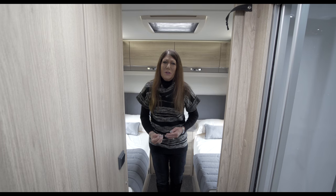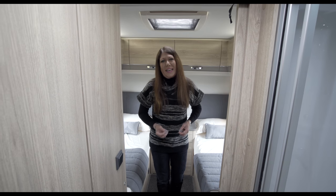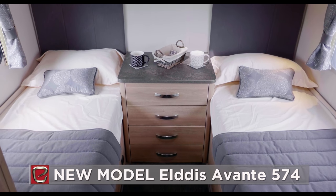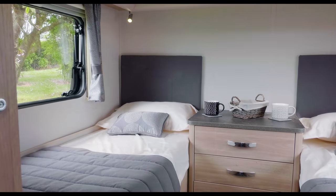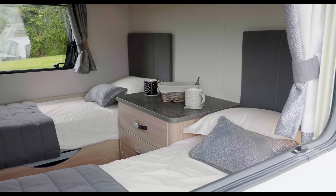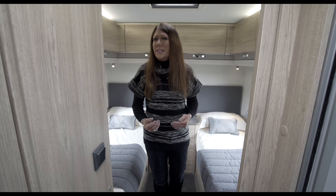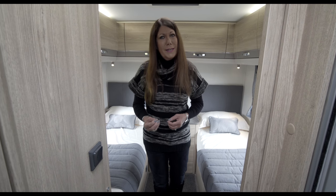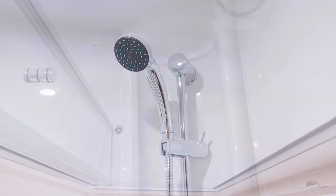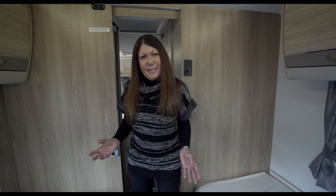Another new layout for the 2018 season is the Elders Avante 574. This twin bed layout sleeps four yet will perhaps prove most popular as a couple's caravan, with space and style in abundance. This lightweight layout can be divided into two separate and distinct rooms. The light and airy twin bedroom at the rear can be self-contained by way of a central bathroom, creating a true en-suite arrangement with class-leading specification.